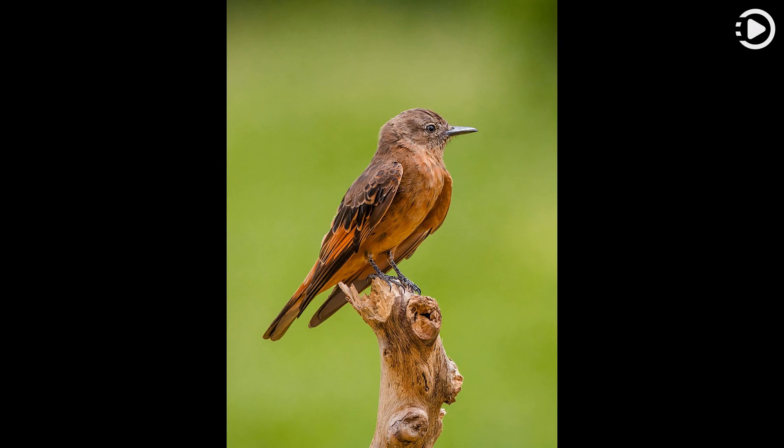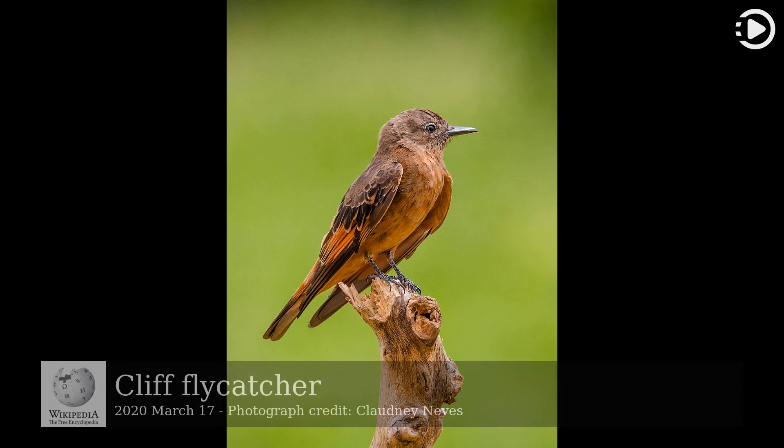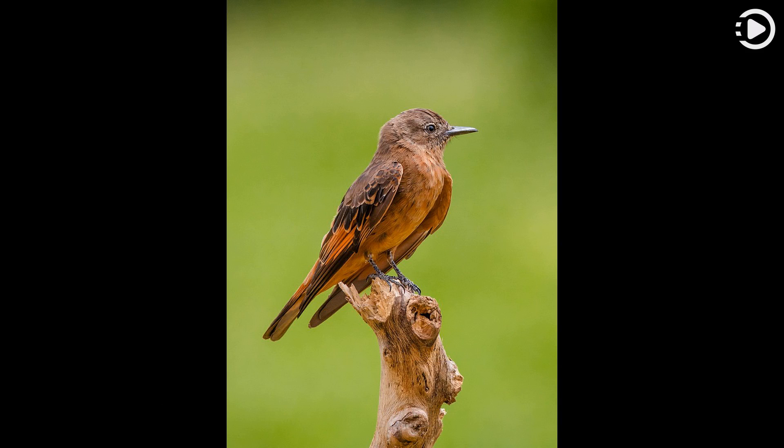Hello, Wikipedia's picture of the day, March 17, 2020. Today's video is about the cliff flycatcher. The cliff flycatcher, Hirundinea ferruginea, is a species of bird in the family Tyrannidae, the tyrant flycatchers, native to South America. It is found among mountain crags, cliffs, and gorges.